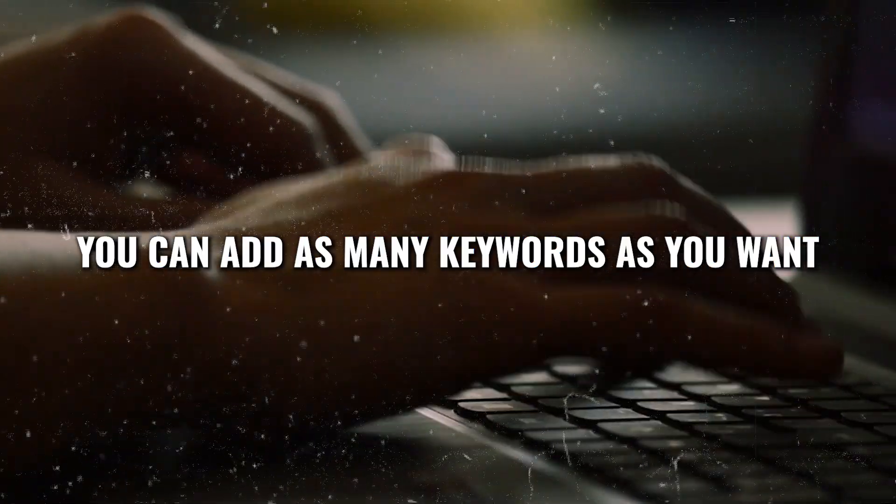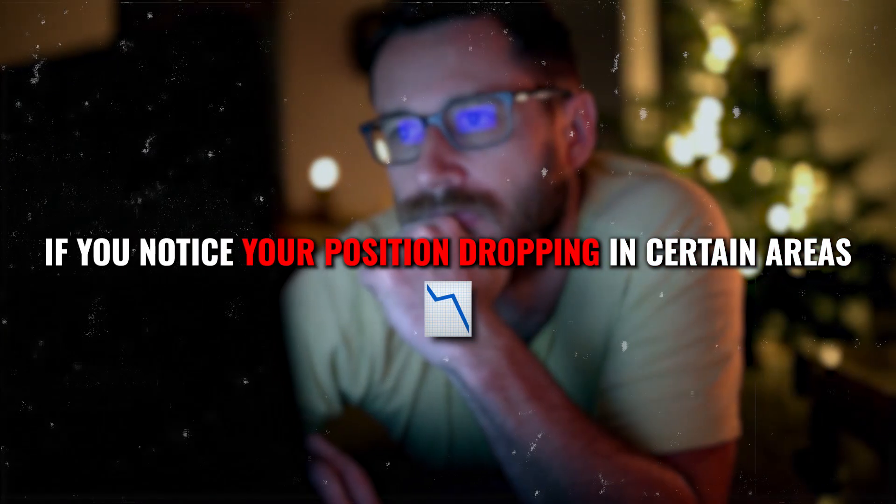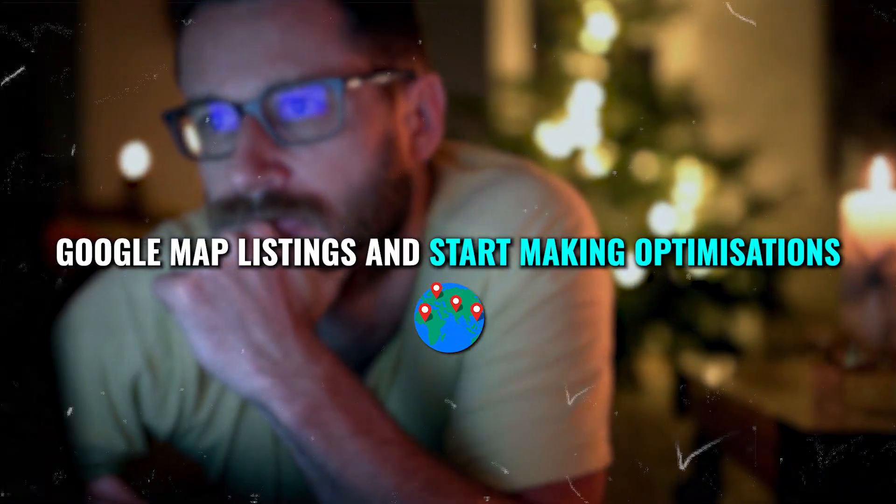You can add as many keywords as you want to track your rankings. If you want to refine the heat map, you can adjust the layers from here. This means you can focus on more condensed areas or expand your coverage to a larger radius, such as a whole county or even multiple counties. Once you update the heat map, it shows your rankings across the selected areas. If you notice your positions dropping in certain areas, it's a clear sign that you need to go back into your Google Maps listing and start optimizing.